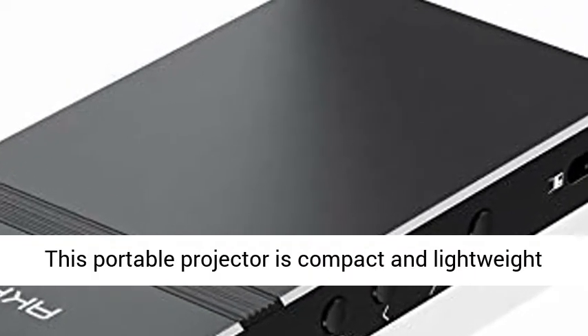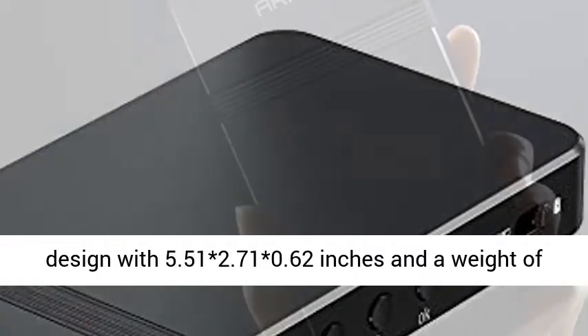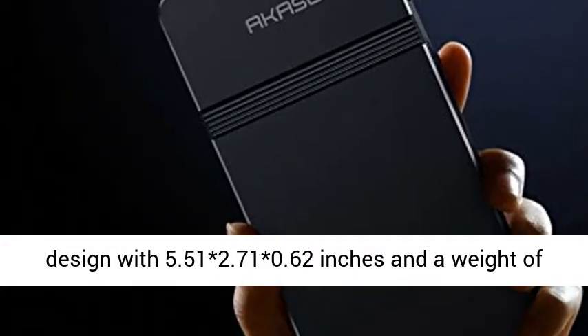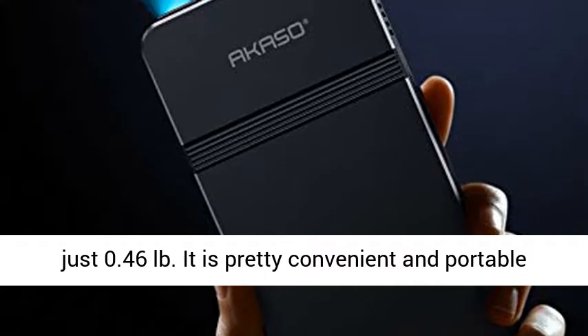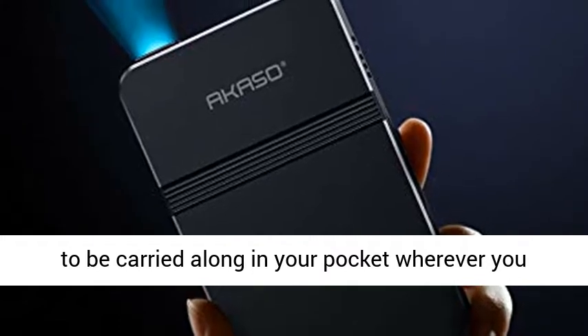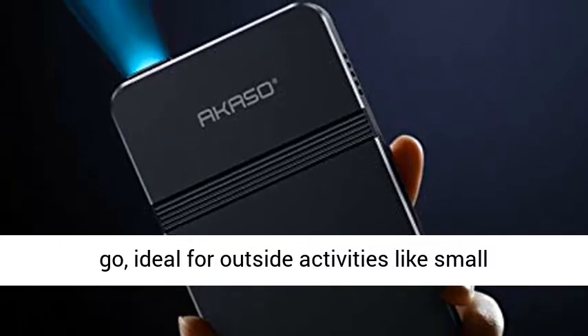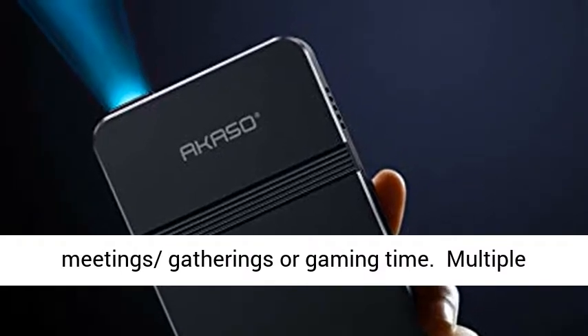Compact, lightweight, and versatile. This portable projector features a compact and lightweight design at 5.51 x 2.71 x 0.62 inches and a weight of just 0.46 pounds. It is pretty convenient and portable to be carried along in your pocket wherever you go, ideal for outside activities like small meetings, gatherings, or gaming time.